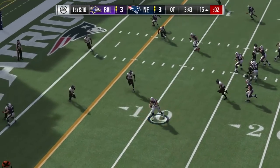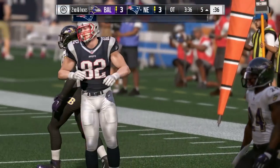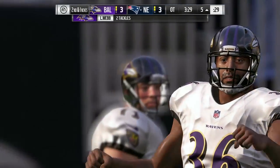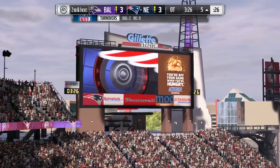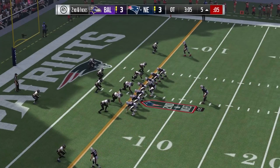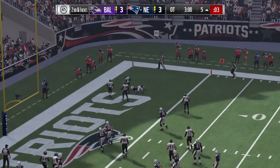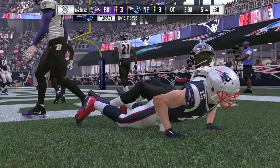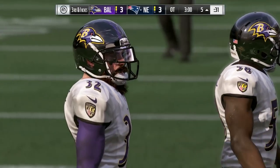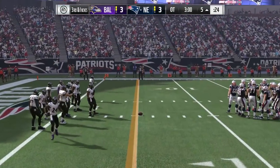Brady throws on first down and he'll find his man on the outside, brought down at the five-yard line — a pickup of ten yards, bringing up second and a few inches. Brady to throw on second down — and he can't hang on. Definitely one he wishes he had back — incomplete in the end zone. After all the preparation and practice, a play like that will absolutely break your heart. They had everything they wanted, just unable to complete it. A big-time drop in the end zone.